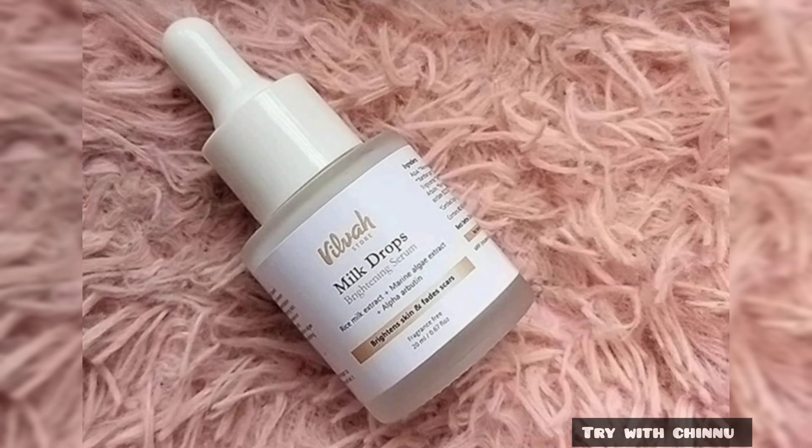This product is a milk-based product. You can use rice milk extract.